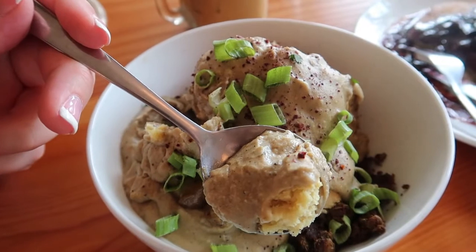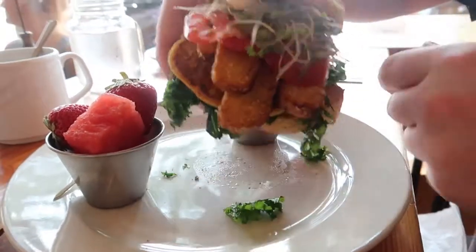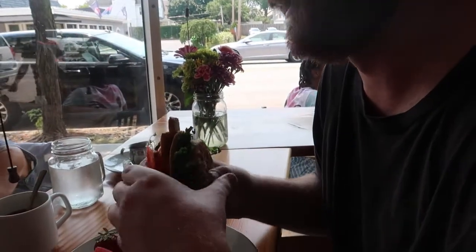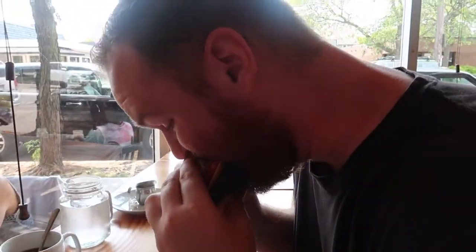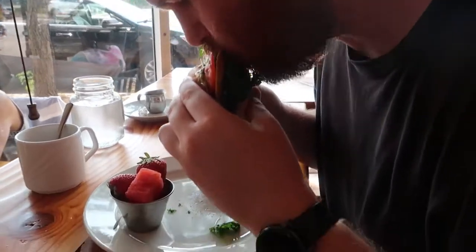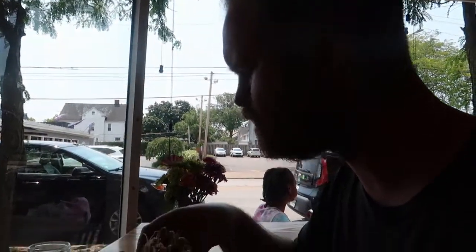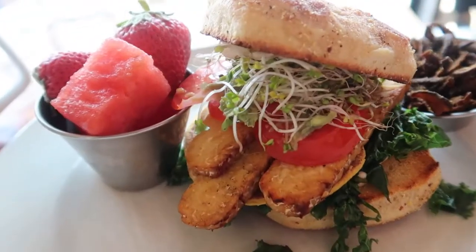Kyle went with a huge breakfast sandwich — let's talk about this one. You've got a house omelet, tempeh bacon, kale, tomato, avocado, sprouts, chipotle mayo on a homemade English muffin. Yes, I said homemade.